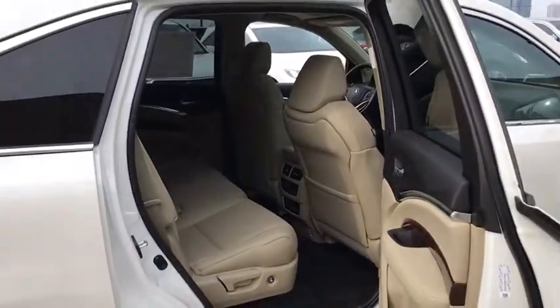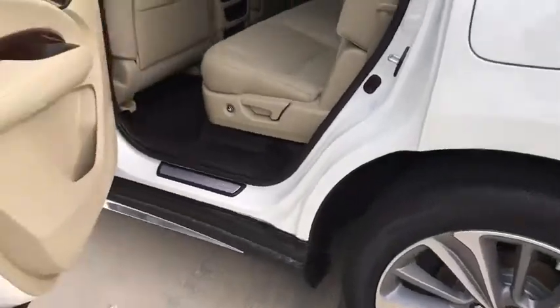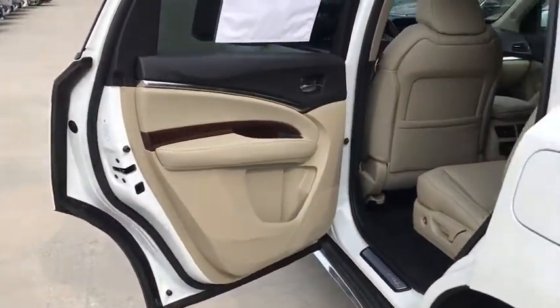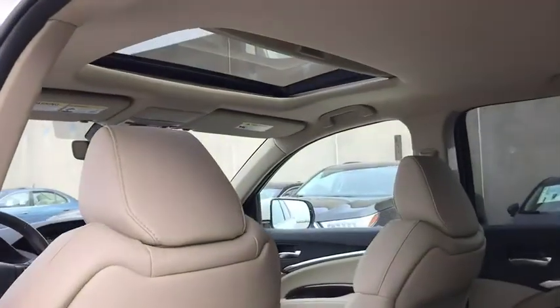Traction control, navigation system, power passenger seat, dual airbags, leather-wrapped steering wheel, alloy wheels, power steering, four-wheel disc brakes, active suspension system, electronic stability control.